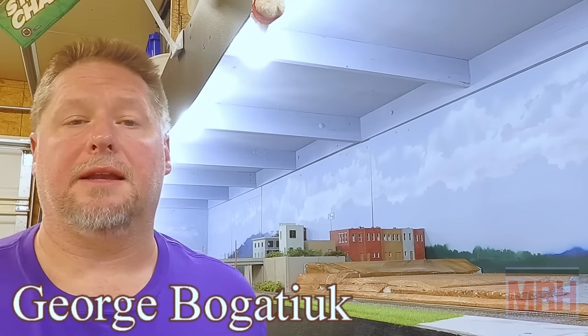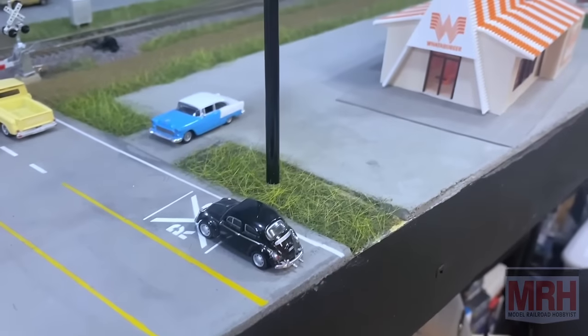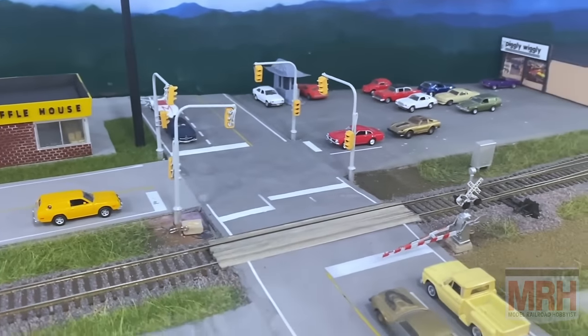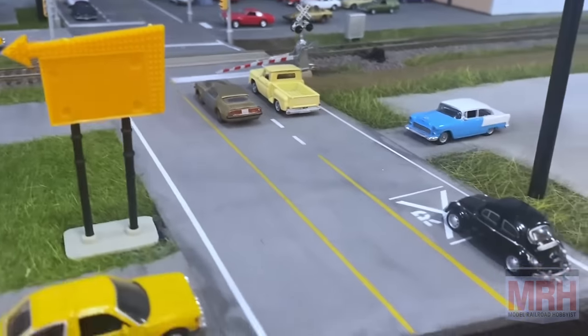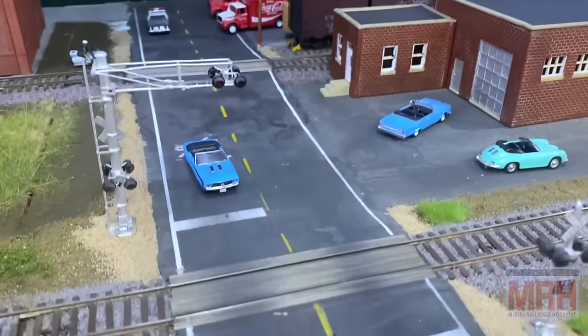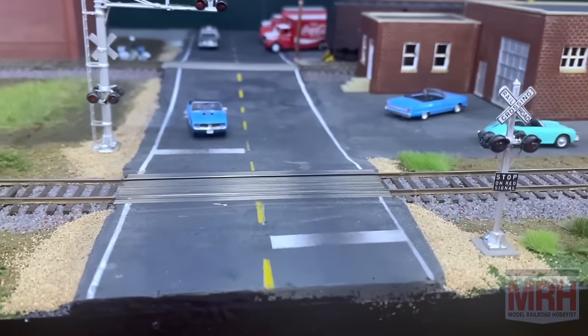Hey guys, George here. In this segment of What's Neat, I'm going to show you how I make roads on my layout. As you can see, I've done several roads around the layout in various different ways and different shades of gray, and then we mark the roads accordingly to match how we want the road to be used, or in this case, some of these are parking lots. I'm going to show you a simple, easy way to make realistic roads on your layout using some commercially available components.